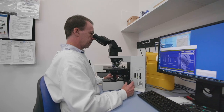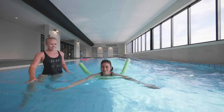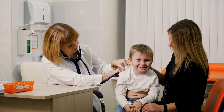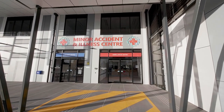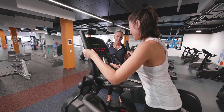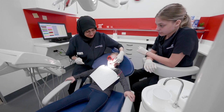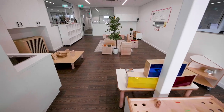Our service network is designed to capture every step of an individual's healthcare journey, from general practice facilities to the Minor Accident and Illness Centre, Mum and Bub Hub, Rehabilitation Centre, Mental Health Services, Diagnostic Care, Oral Health, and Tertiary and Early Childhood Education.